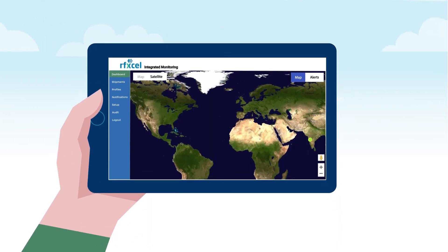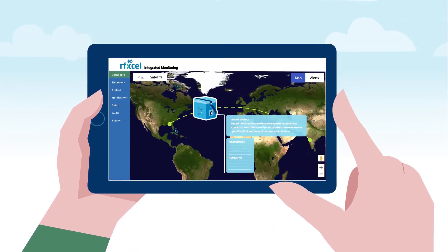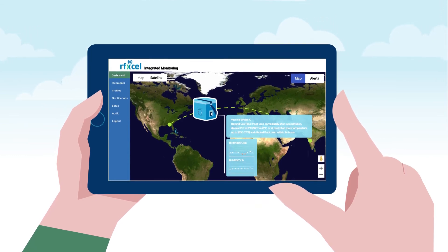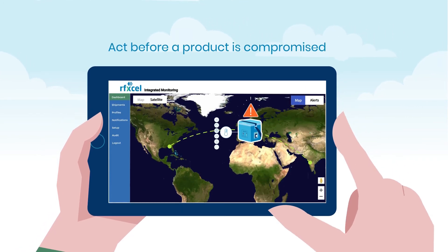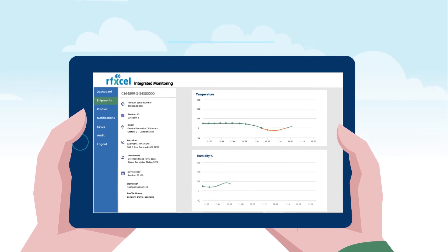With RIM, you can instantly access the full history of your tracked products without having to consolidate and decipher data from multiple systems. This enables you and your partners to act before a product is compromised and eliminate common risks in the pharma supply chain.